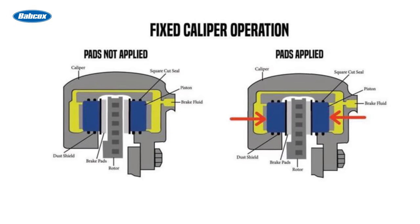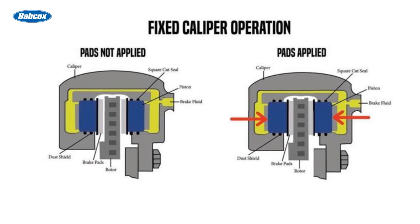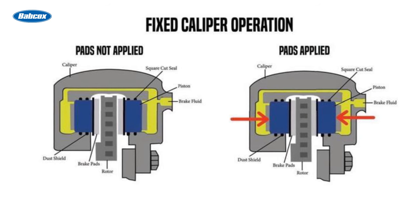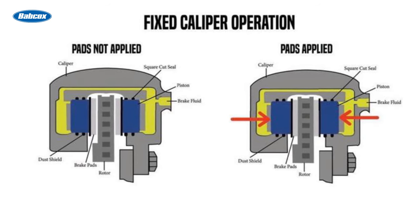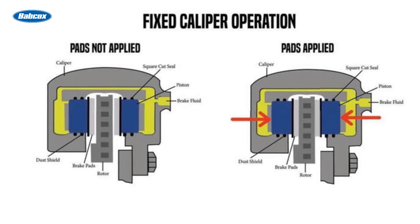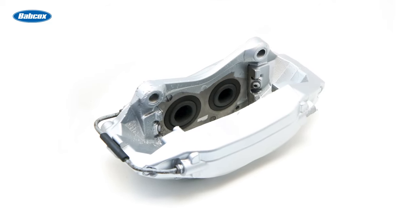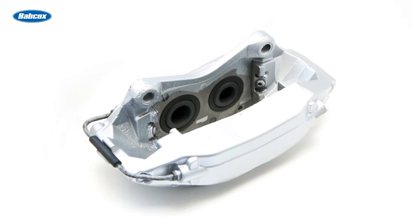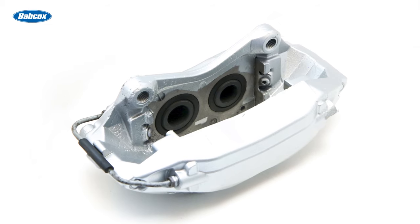Fixed calipers offer several advantages over their floating counterparts. With pistons on both sides of the rotor, they provide more even pressure distribution, resulting in improved braking performance and reduced brake fade. Fixed calipers are also known for their superior heat dissipation, making them ideal for demanding driving conditions. The main drawback of fixed calipers is their complexity and higher manufacturing costs, as their design requires more components and precise engineering.